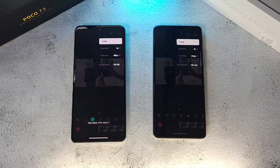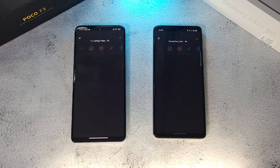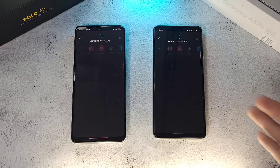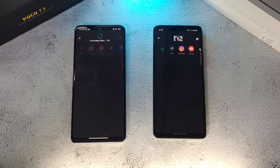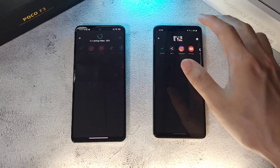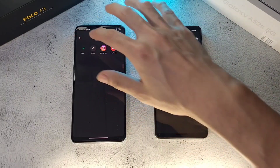Now let's move on to the next test. We're using InShot for this GPU test, exporting video to 4K at 30fps. You would expect the F3 with the Snapdragon 870 and better GPU to perform faster, but surprisingly the A52s is actually pulling ahead. It finishes first, while the F3 is taking surprisingly long.